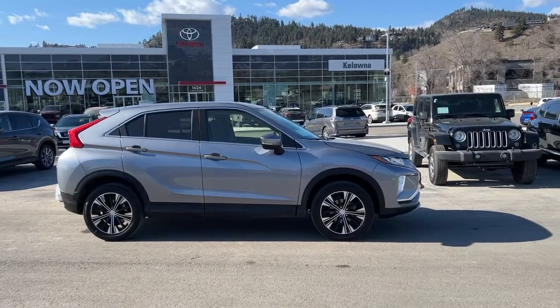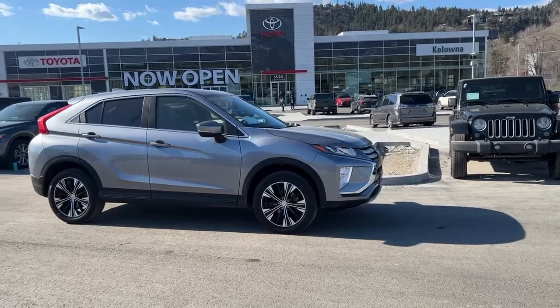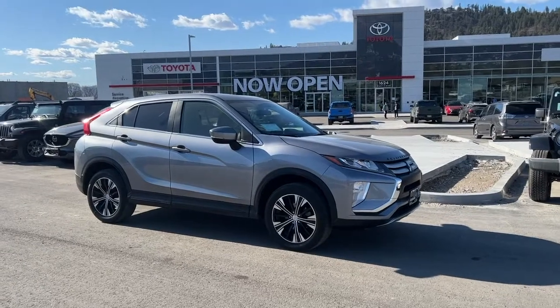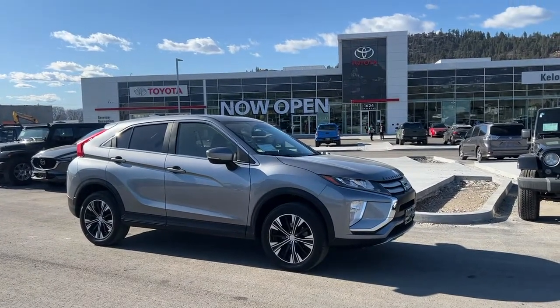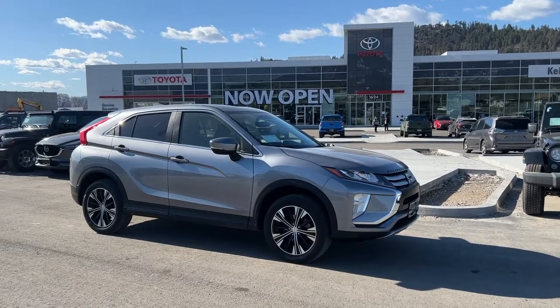Power for this SUV comes from a 1.5-litre four-cylinder engine mated to an automatic transmission and all-wheel drive. It is riding on 18-inch alloy wheels, and we do have another full set of tires also on alloy rims that come with this SUV.